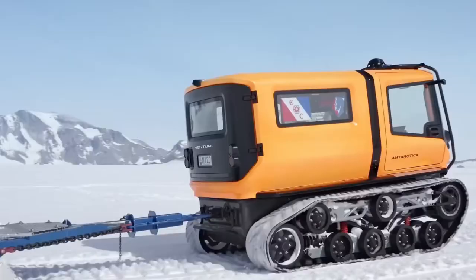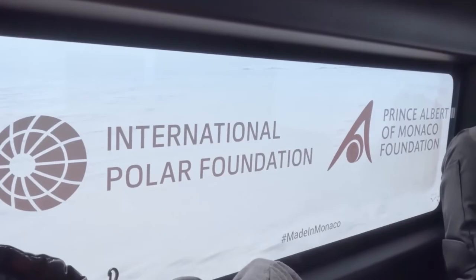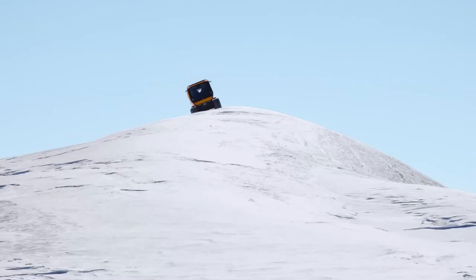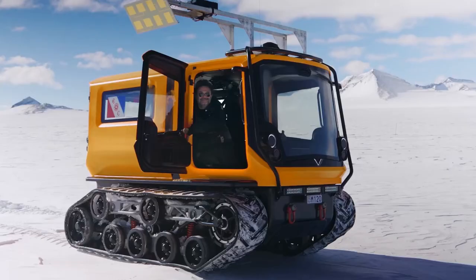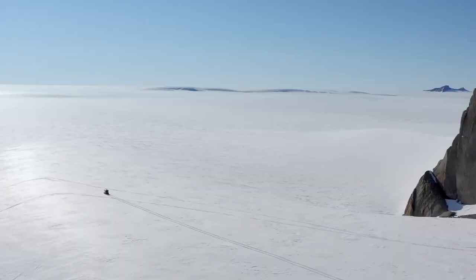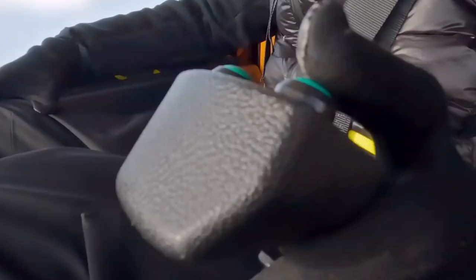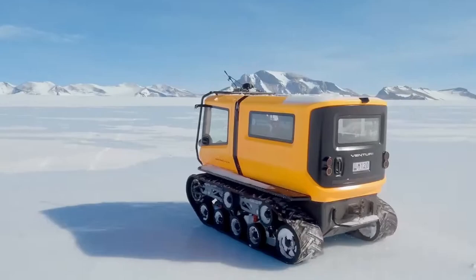The Venturi Antarctica is a three-seater vehicle with a range of up to 50 miles on a single charge. It is powered by a 55-kilowatt electric motor and has a top speed of 15 miles per hour. The vehicle is also equipped with a range of features to help it navigate difficult terrain and extreme weather conditions.